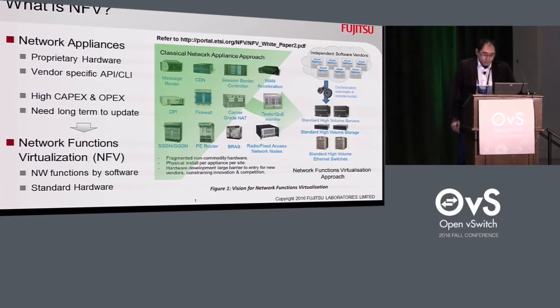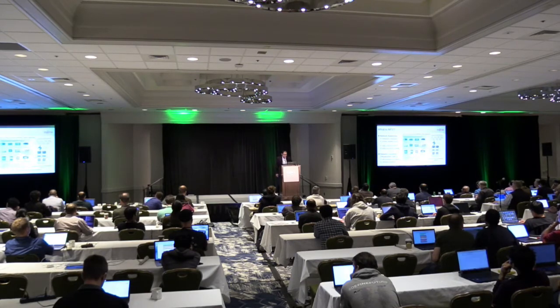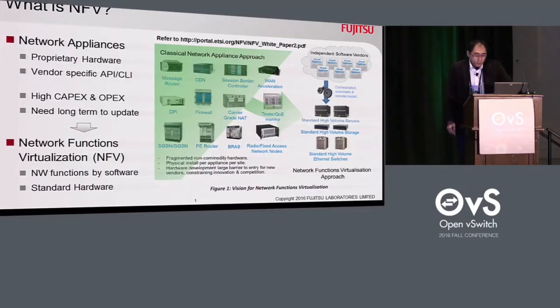Conventionally, carrier companies use traditional network appliances, which integrate proprietary hardware and software. These are complex to integrate several appliances from different vendors and to operate them. It results in high CAPEX, high OPEX, and long time to update them. Against these issues, ETSI introduced the NFV concept to use standard servers and software to construct network functions, including lifecycle management and deployment for network functions, and it is expected to reduce CAPEX, OPEX, and time to update them significantly.